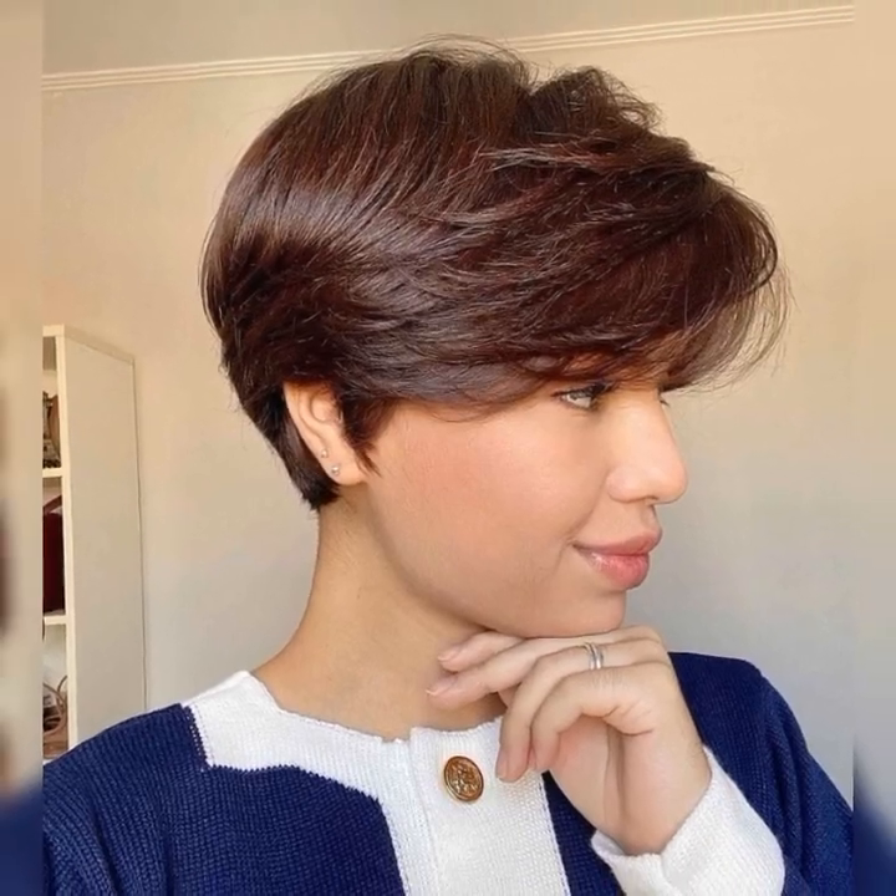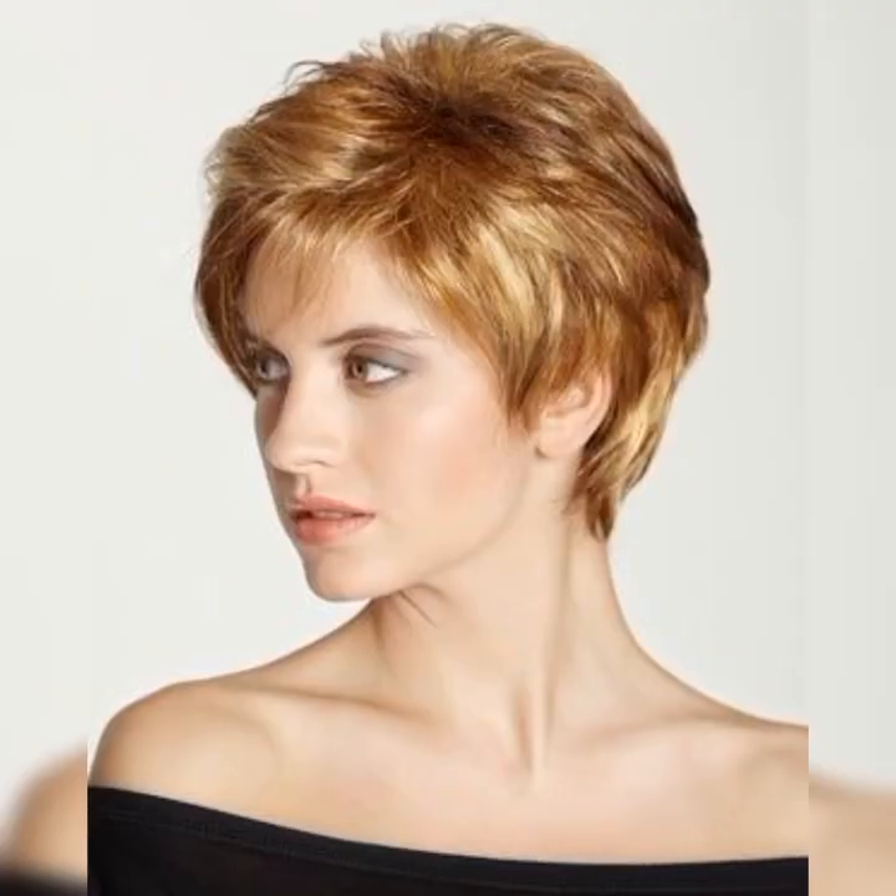Short bob hairstyles are a timeless and classic style that can be customized to suit a variety of face shapes and hair types. The bob haircut typically features hair cut to chin length or above, with hair being shorter in the back and longer in the front. There are many variations, including the classic bob, the textured bob, and the layered bob.